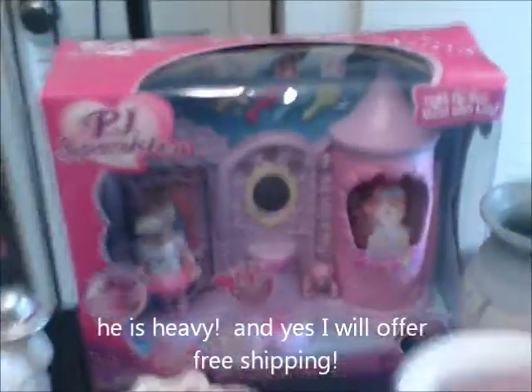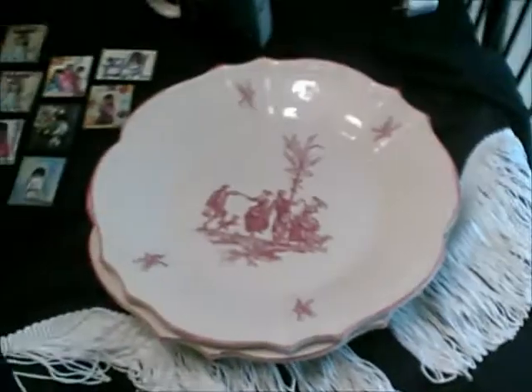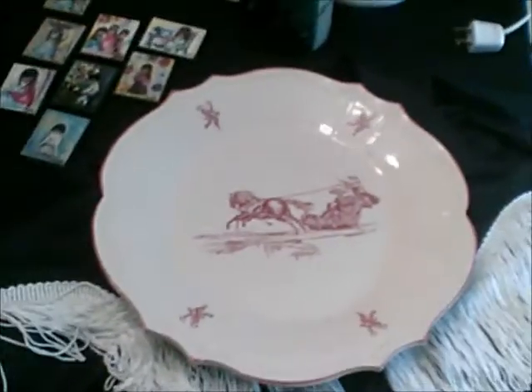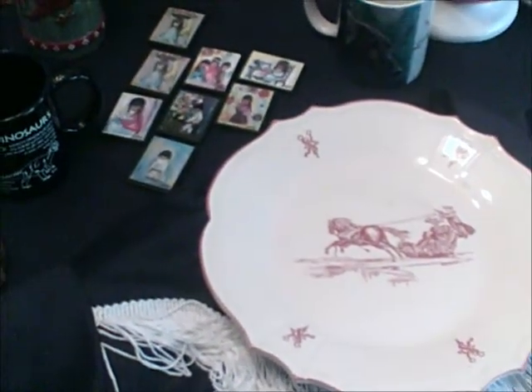I've been having trouble keeping this away from my daughter — brand new in the package, PJ Sparkles! She's been trying to steal it ever since I found it at a yard sale this weekend. I got these really cool plates. I don't normally do collector plates, but because these are red and white and they're transferware and kind of different, I went ahead and got them. They're from France — made in France.